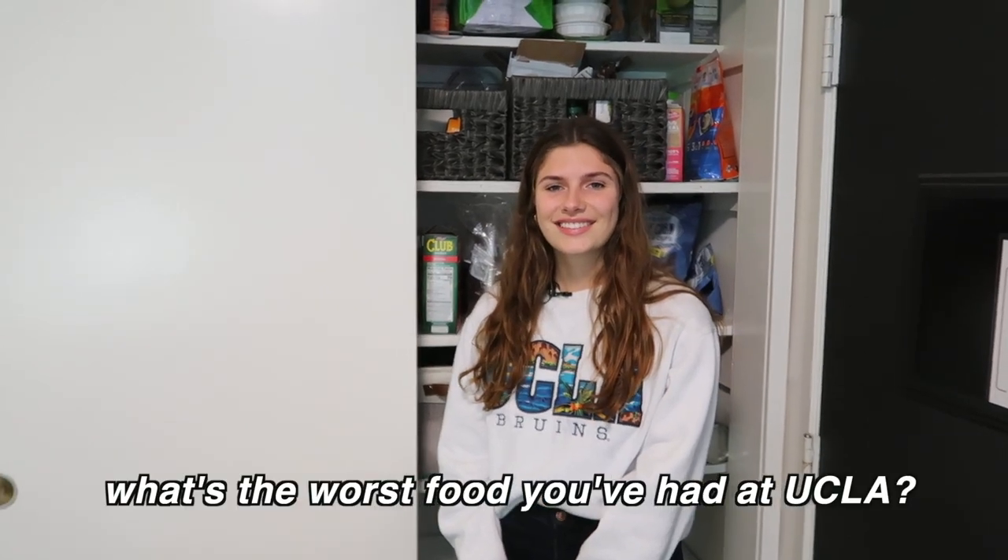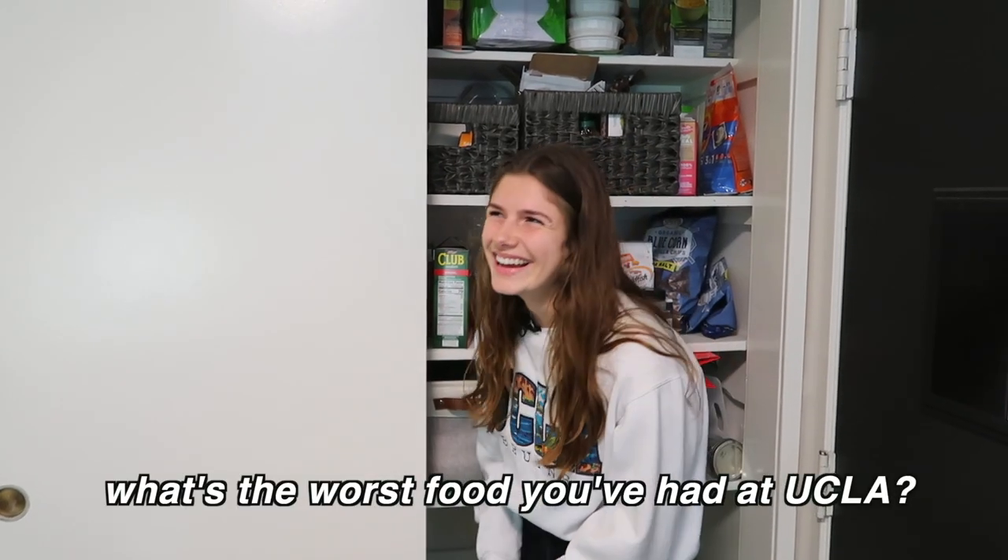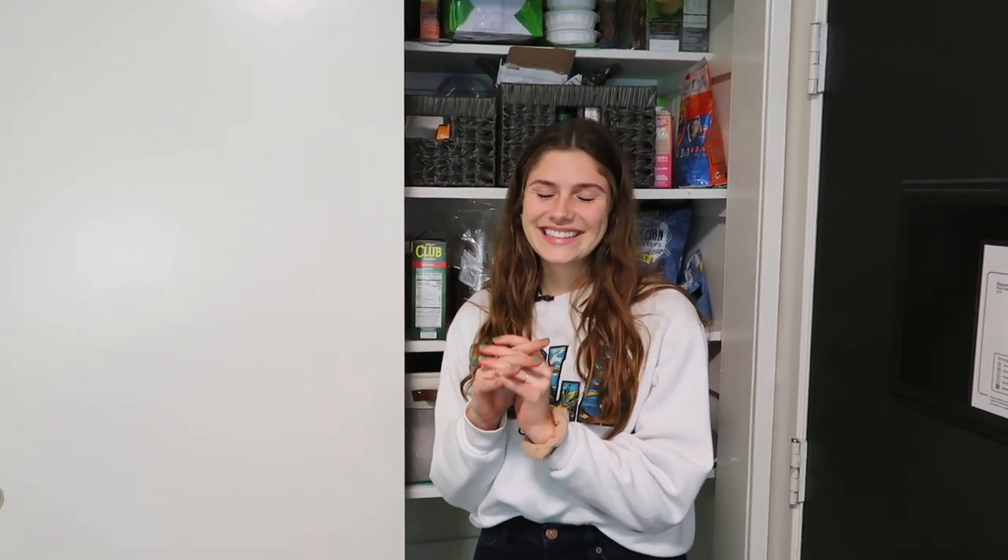What's the worst thing you've had at the dining halls here? I don't want to drag any of the dining halls, but definitely De Neve East. Sometimes that does not hit — the chow mein and the orange chicken are a little off. It's a to-go place, very Panda Express kind of vibe. So it can be a hit or a miss. When it's a hit it's great, when it's a miss, it is a freaking miss.